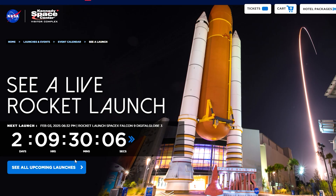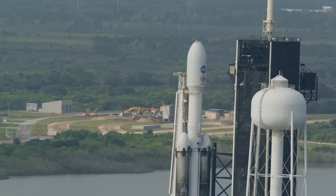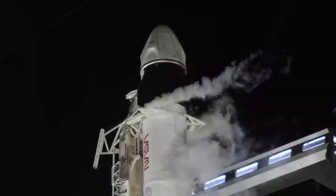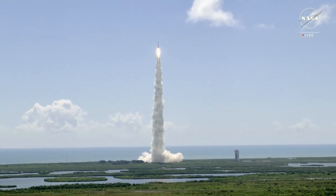Tip 1: Check the launch schedule often. One of the coolest things you can do at or around the Space Center is watch a rocket launch. The good news is that with the rise of commercial space companies, rocket launches happen all the time now — last year there were over 90 rocket launches in the area.